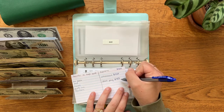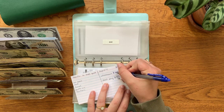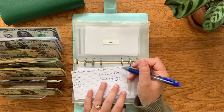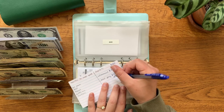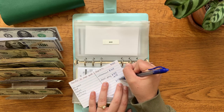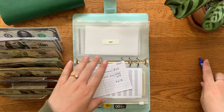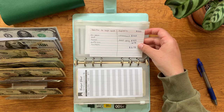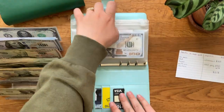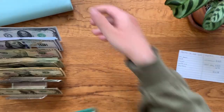Quick math: this should be $1,678 plus the $1,500. We should have $3,178 here in prop money and placeholder money at the end. So let's go ahead and close this up and we will flip back to our green binder.